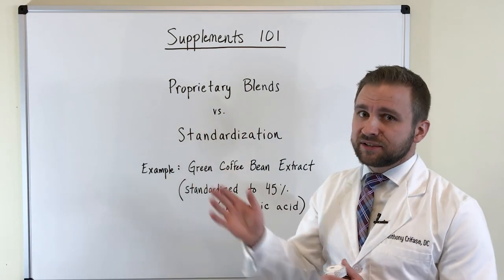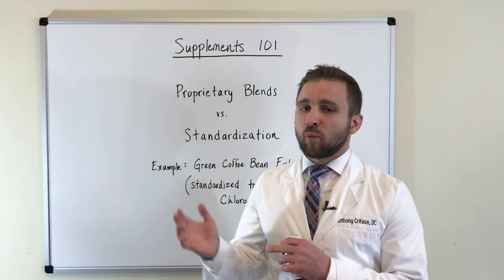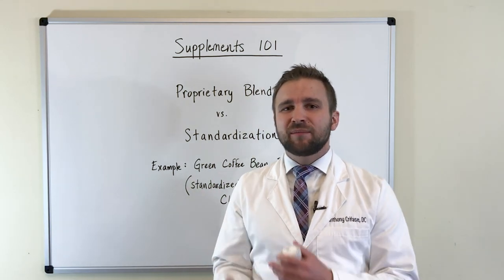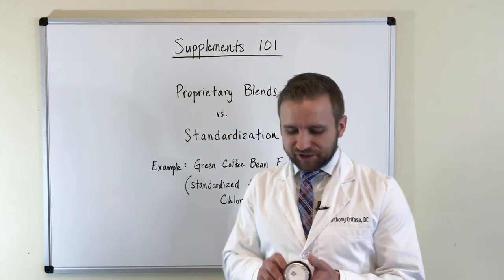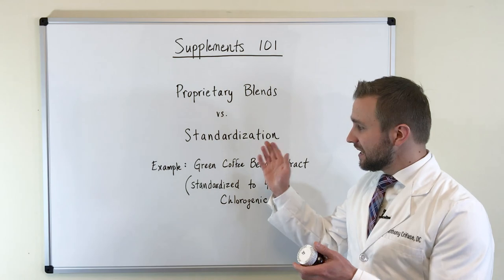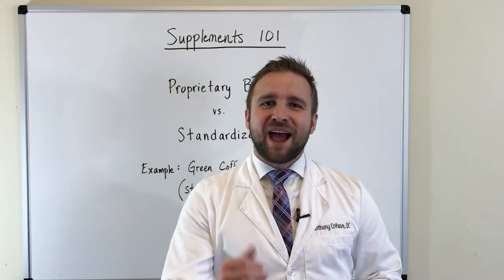This is crucial to understand when you're looking at herbs and herbal formulas on the shelves. Proprietary blends can be beneficial, and sometimes they cannot be. More often than not, they can be easy to manufacture, but you want to know what's in that supplement. Standardization, as we've discussed, is very good to look at. I hope this video helped you. Dr. Anthony Fossey, have a great day.